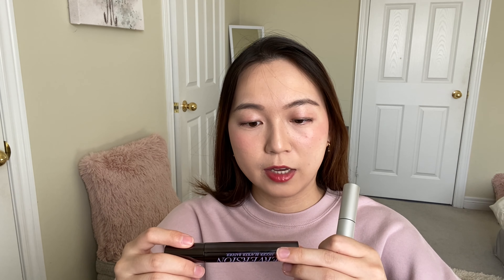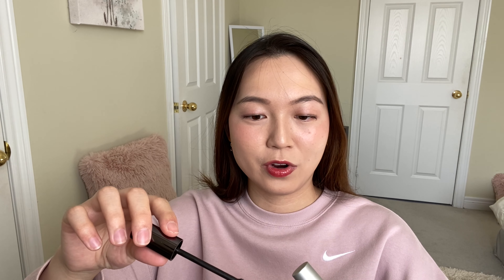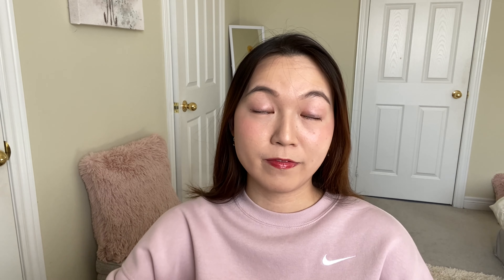I'm going to be doing a 10-hour wear test on the Bobby Brown Smoky Eye Mascara and the Urban Decay Perversion Mascara, which I got and tried out in the previous video. Here's the mascara — it is in this matte finished component that is much shorter than the Urban Decay Perversion Mascara. You can see how small the wand is, and this one claims 6 milliliters whereas this one claims 12 milliliters.